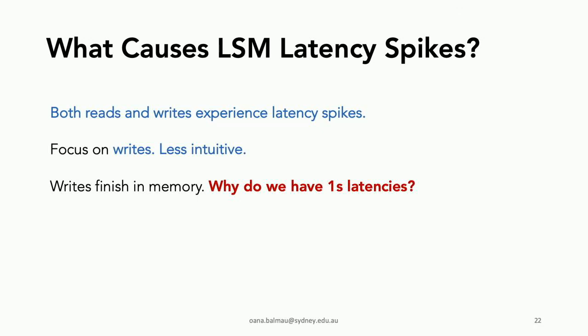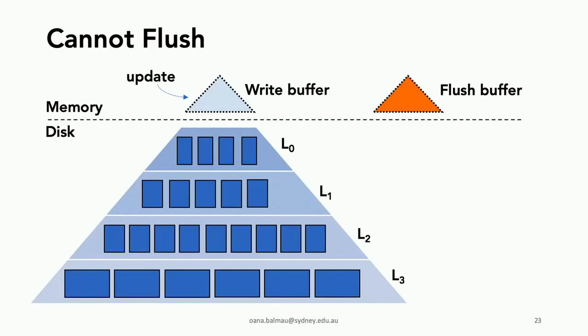What causes LSM latency spikes? Both reads and writes experience latency spikes in our measurements, but I'll focus on writes because it's more interesting and less intuitive. Writes finish in memory — so why are we seeing one-second latency spikes? We found two types of scenarios.